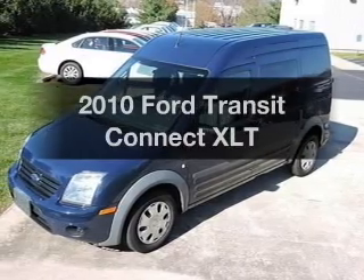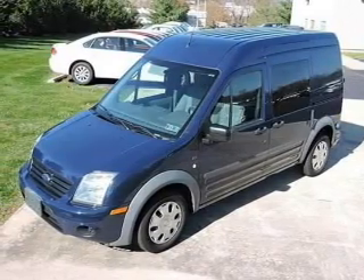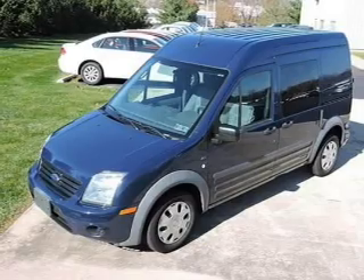Check out this 2010 Ford Transit Connect. Travel the roads in style and comfort in this great vehicle.